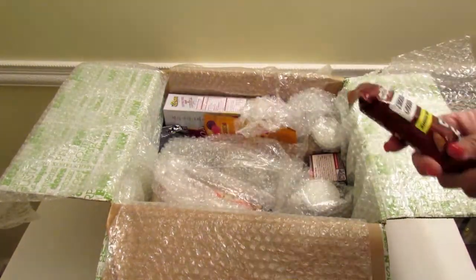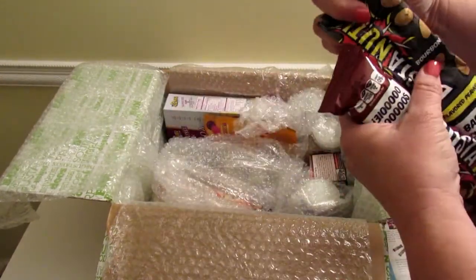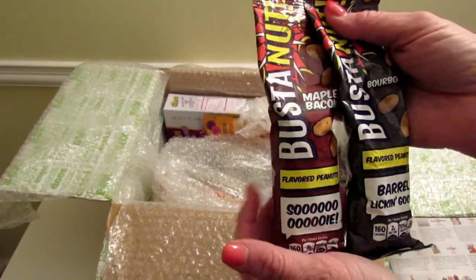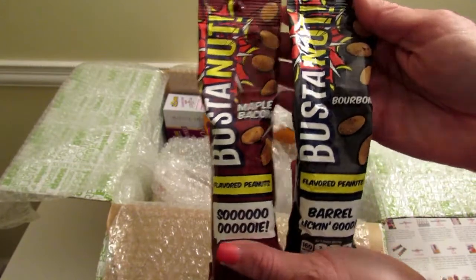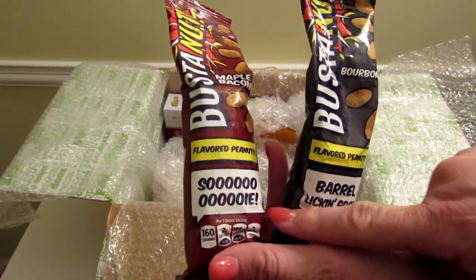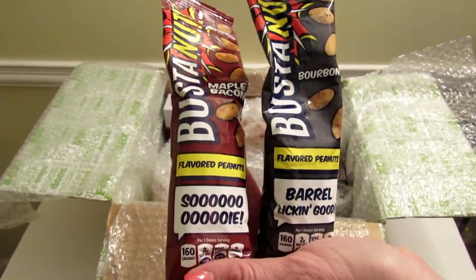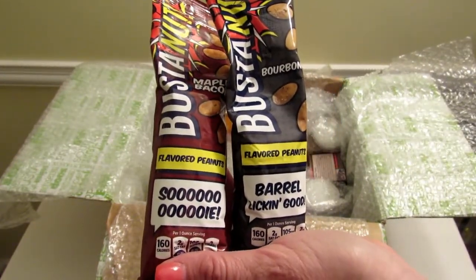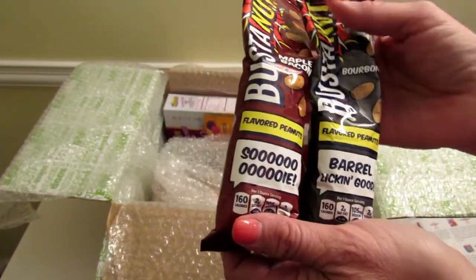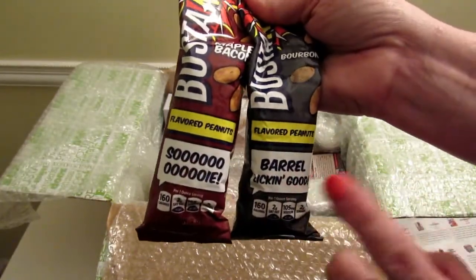Next I see — actually there are two of these. These are called Bust the Nut flavored peanuts. This one is maple bacon and this one is bourbon. These are $1.49 each. It says Bust the Nut takes your old school peanut and injects it with knock-your-socks-off flavor. I'm sure they'll like the bourbon one; I'm not sure about the maple bacon, but we'll open it and see.